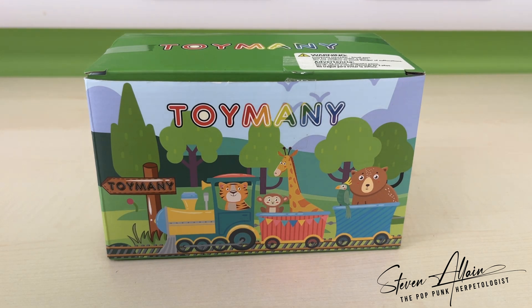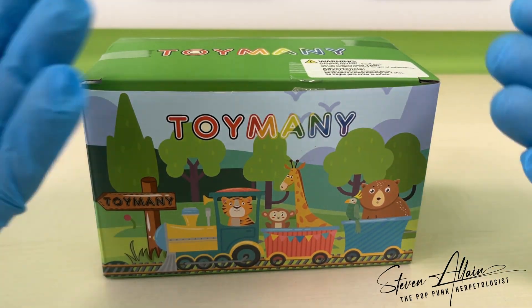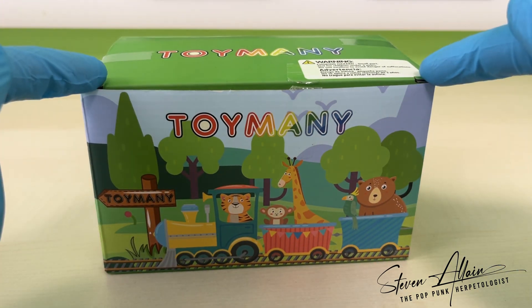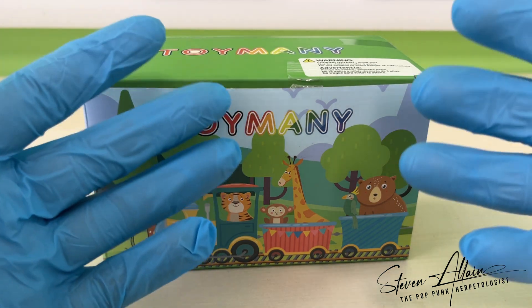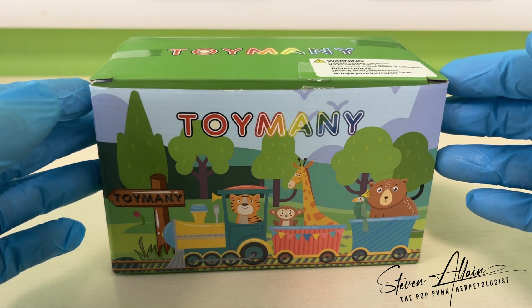Hello everyone, it's me, Dr. Steve Allain, your favourite herpetologist. Today I have something very special to share with you — this box from Toymany. You may be asking why, and why with gloves. Well, the contents of this box are so lifelike that I thought I'd best demonstrate my biosecurity practice, just to be on the safe side.